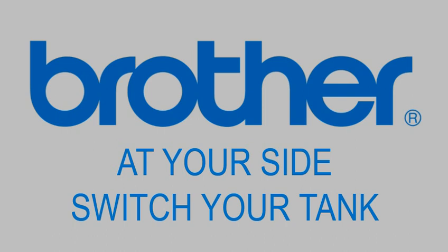Trade your old Brother machine for additional discounts. Switch to Tank now. Brother at your side.